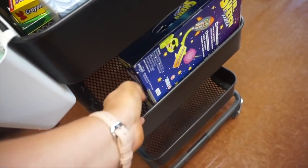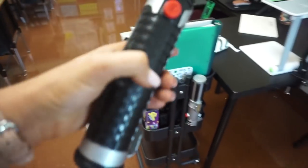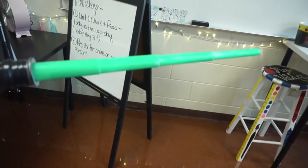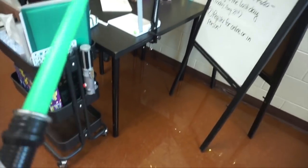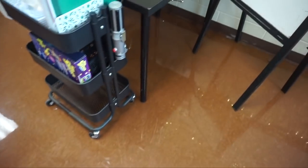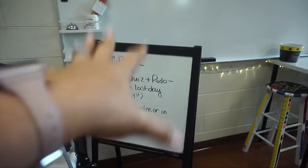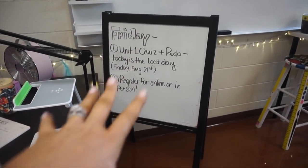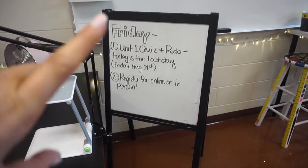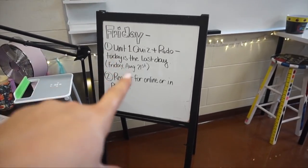I also have my Mr. Sketch markers for Fridays when we do drawing during Google Meet — I love that! And I have my lightsabers — they're pointer sticks. One is green for the students, and mine is red because I'm Darth Valdez and Darth Vader has a red one. Over here I have my mini whiteboard where I write everything I need to do during my Google Meet. Today I need to talk about the unit one quiz and remind kids to register for online or in-person learning starting October 5th.